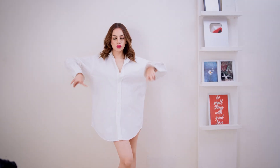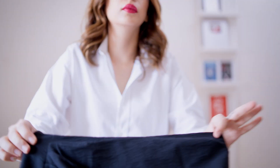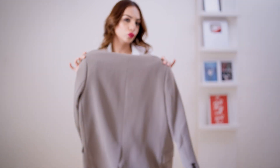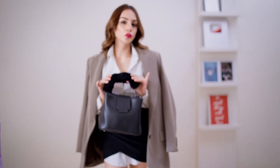In the third look we're going to style our shirt in a corporate or formal way so you could wear it to work or to a meeting. I'm going to take a black draped skirt, put it over the shirt, and then throw in a blazer on top. Then take a bit of a formal leather black bag.